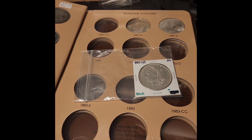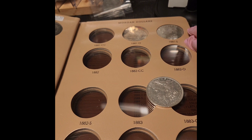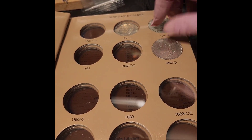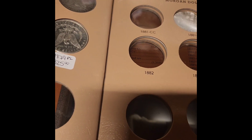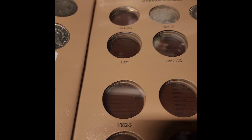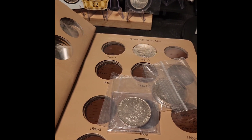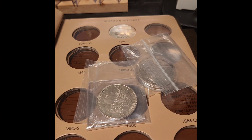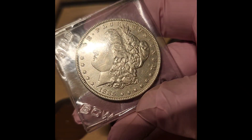The first up is going to be the 1882-O/S weak strike — going ahead and putting that in. That's the first one in. Next one up is the 1885-O and the 1885-P. After looking at this closer, I may not want to upgrade that — that's actually a pretty nice piece. It just looks kind of weird in the plastic.